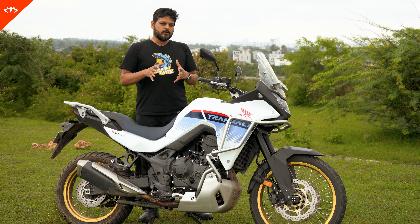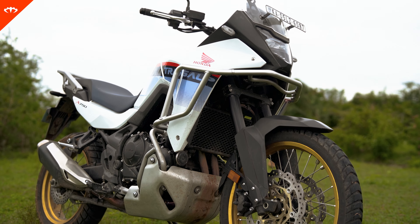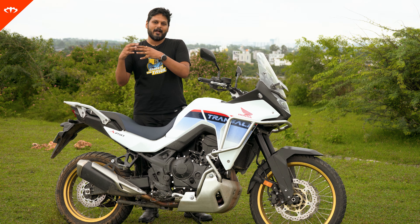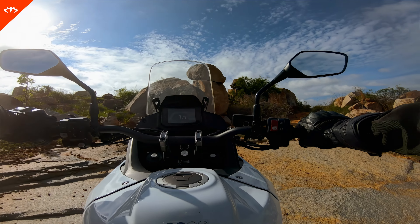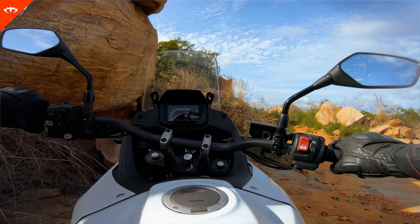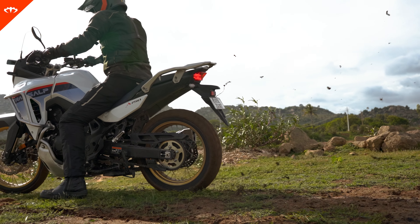Coming to its behavior off the road — well, that's probably where the design of the bike will slightly fool you, because it's not an out-and-out adventure bike. It is an adventure-looking bike, and I mean that not in a bad way. It can handle off-road, trails, and some bad roads, but you can't really push it like a proper adventure bike. This is more of a 50/50 bike — good road performance, good off-road performance, but probably not great pure adventure performance.